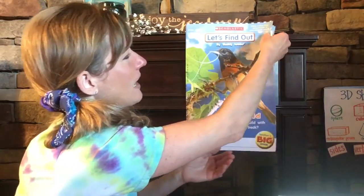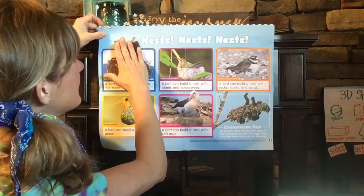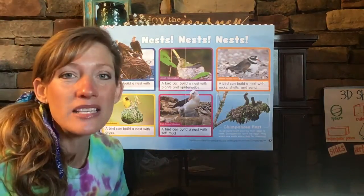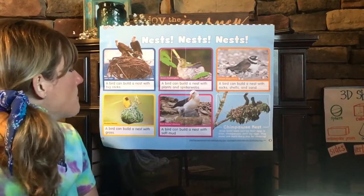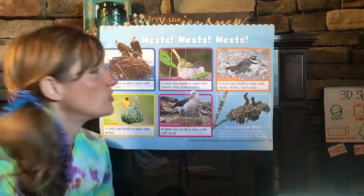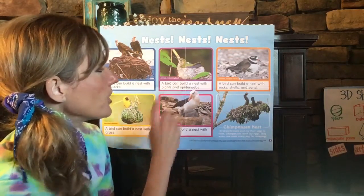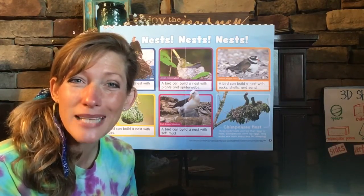Let's open this up and find out what else is inside. Up at the top it says: nests, nests, nests. Today I thought it would be fun if we would build a little bird nest and make a bird art project — that's what we're going to do in the next video. Over here in the blue box, this is a bald eagle. It says a bird can build a nest with big sticks, and a bald eagle does make a really big nest using sticks. Over here in the purple box, this is Anna's hummingbird. Maybe you've seen hummingbirds by your garden or flowers. It says a bird can build a nest with plants and spider webs. Did you know that birds can use spider webs as part of their nest?